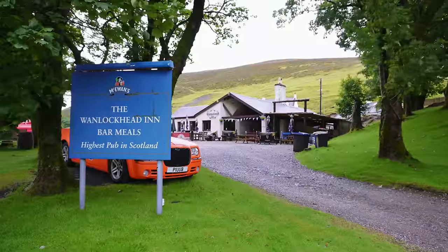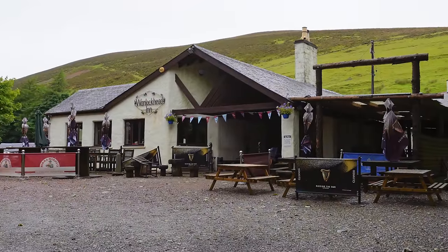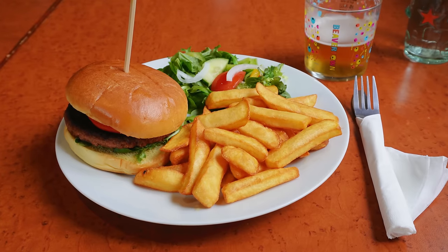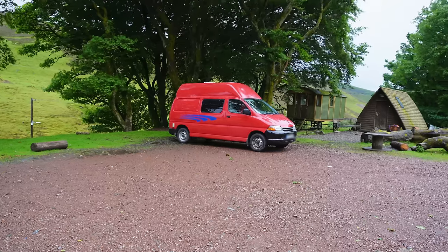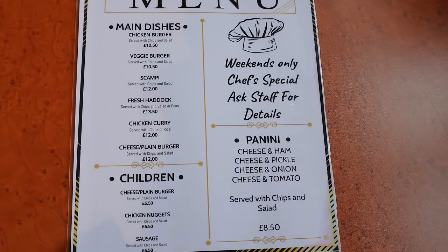I made my way back to Wanlockhead to the Wanlockhead Inn — the highest pub in Scotland. This historic pub has been serving locals and visitors for centuries, offering a cozy atmosphere and a selection of food and drink. If you have a meal there, the owner lets you park up for the night in your van in the pub car park. I enjoyed a delicious veggie burger and tried Beaver Town beer for the first time — it was great.